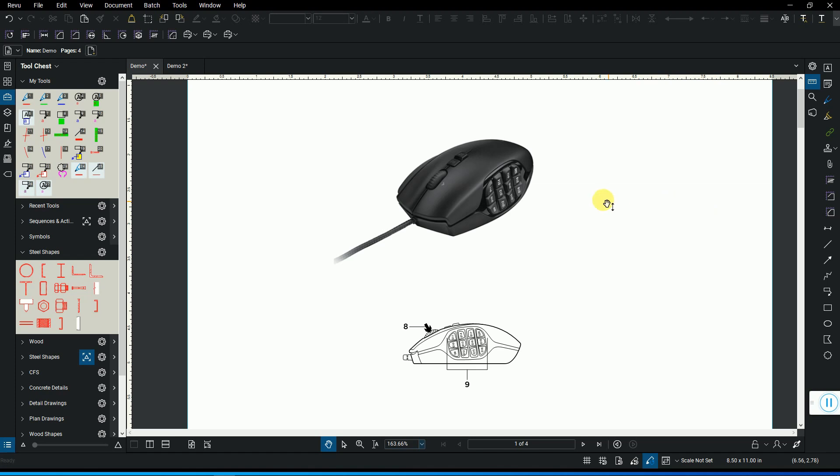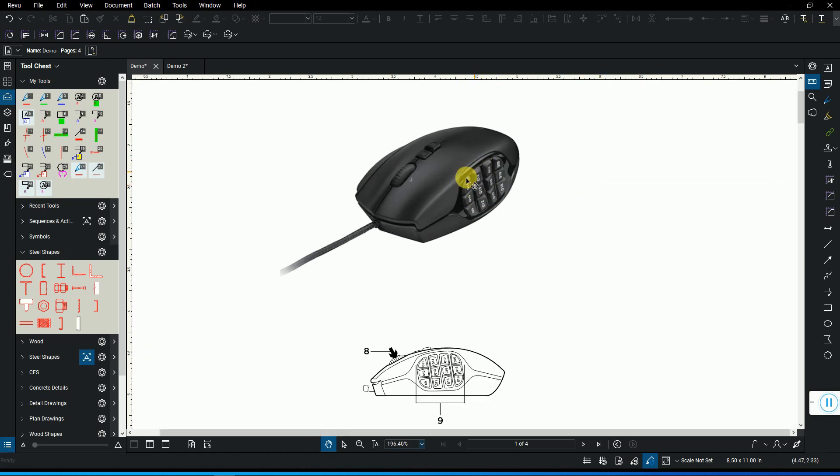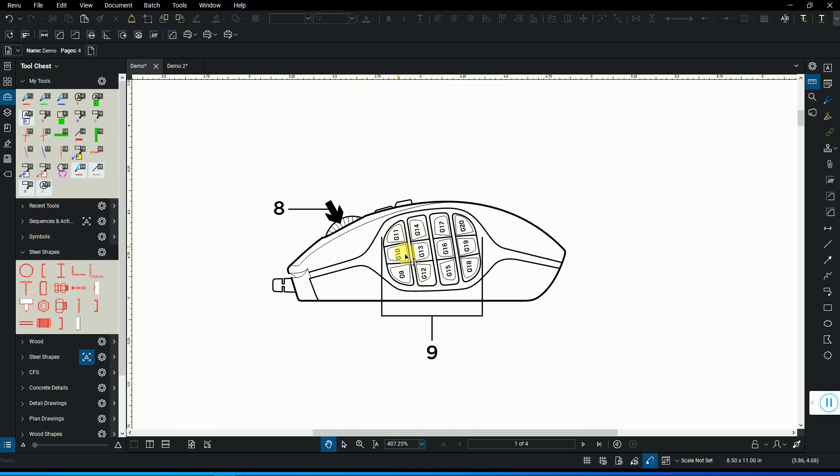I've got Bluebeam open. Here's a picture of the mouse and these are the fully customizable buttons I was talking about. I rely on the custom tool chest — you can Google that and find tutorials online — and that's what I use to program the customizable buttons. What I'm going to show you is just the way I do it; obviously if you find a better way that works for you, go ahead, but this is just to give you some ideas.